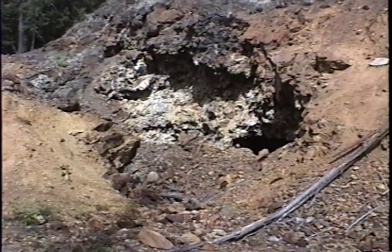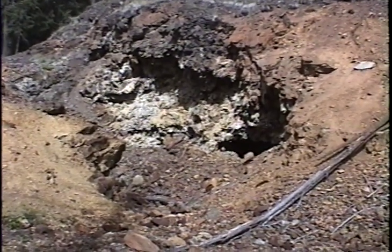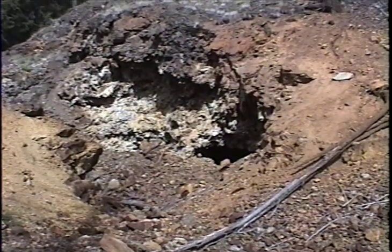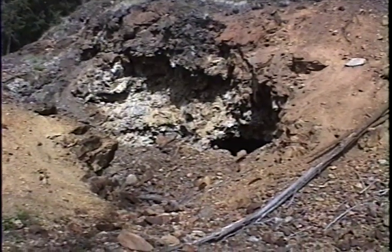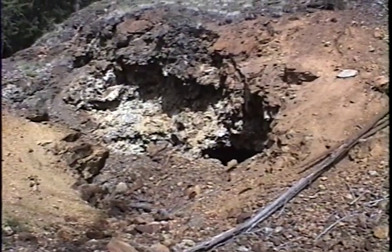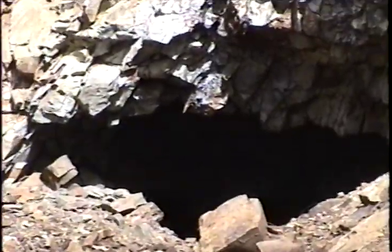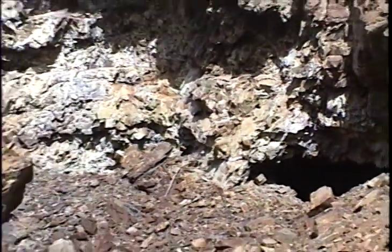This is the Delora mine, SA-198. We're looking north at what I'm calling Adit 1. There are two open adits at this site. This is the easternmost adit. You can see the opening here and kind of a large excavation around the portal itself.